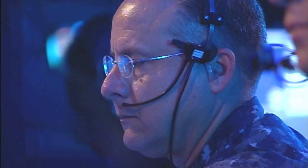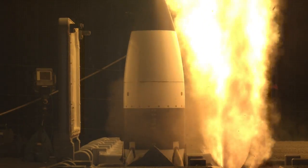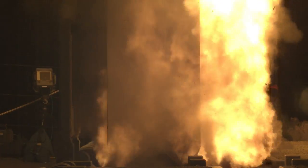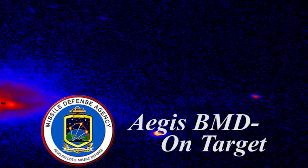The Missile Defense Agency and the U.S. Navy are continuing to improve and deploy this Aegis ballistic missile defense capability, and are on course to fulfill the commitments of the phased adaptive approach. Aegis ballistic missile defense — on target and forward deployed.